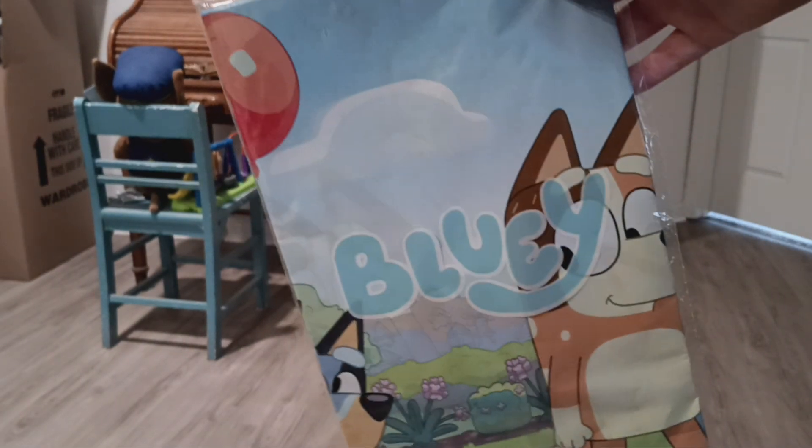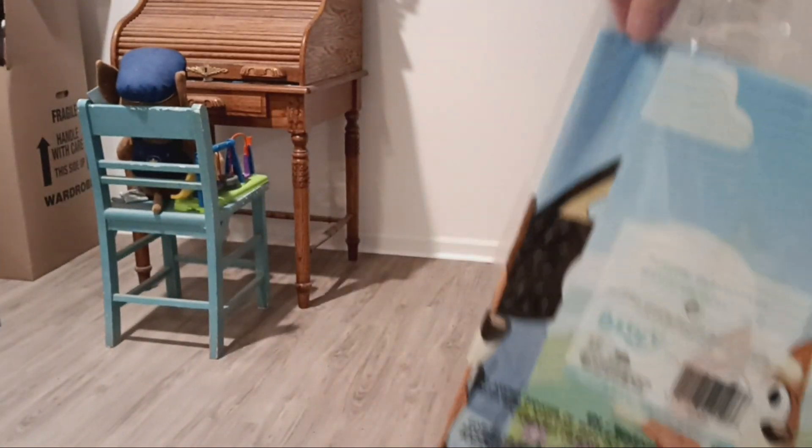My last birthday theme item is my Bluey tablecloth, which has never been opened. I got this at Target. I can't really see it too good, but that's my tablecloth.